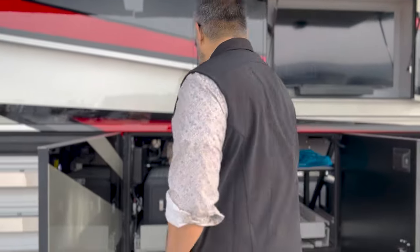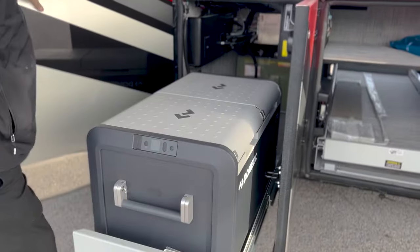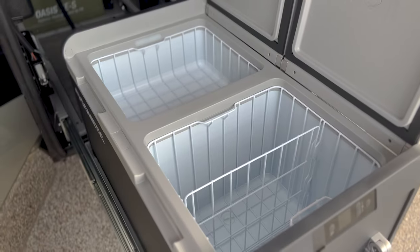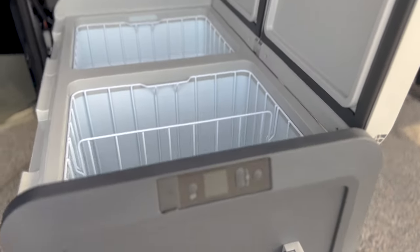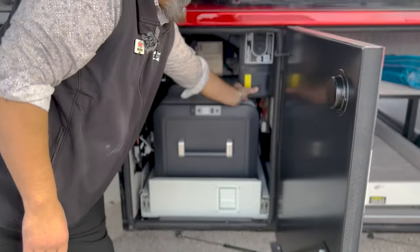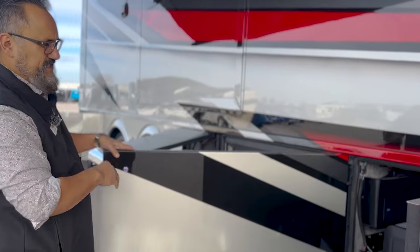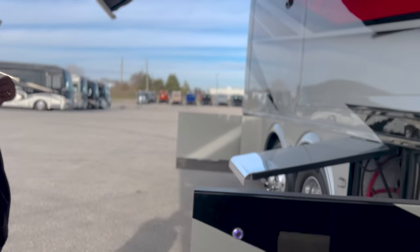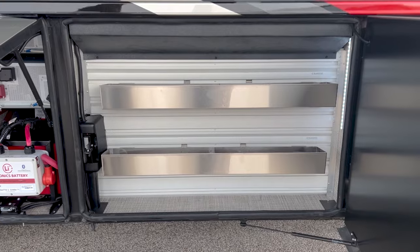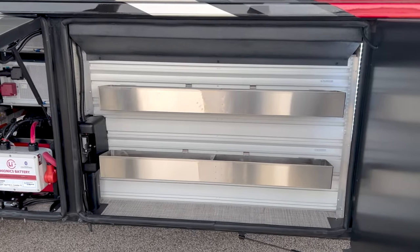We've got our next bay here with the Dometic freezer. As we open this up, this can be a refrigerator or freezer — you can program it to however you want. I also like the fact that they have a central vac hookup out here as well, so if you want to hook up your hose and clean out your bays it's very easy to get to. I do like the Gladiator rack with the stainless holders — you can put your beverages in there, ketchup, make it a nice little place for everybody to hang out and barbecue, or you can put your tools in there.